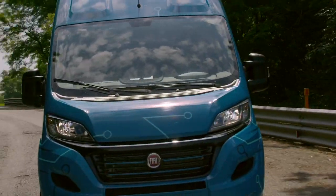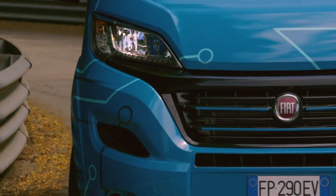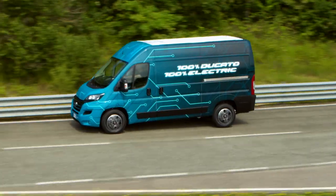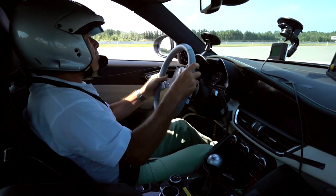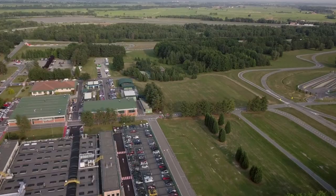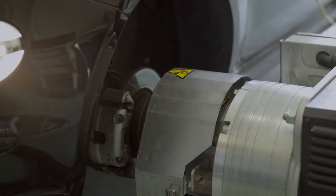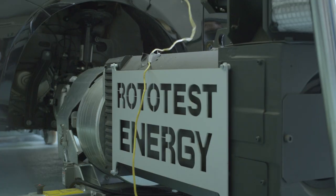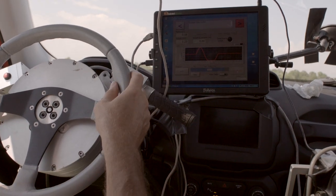Following the creation of FCA, Balocco became a true global centre of excellence for testing cars and commercial and industrial vehicles. But the Balocco centre is much more than a large network of test tracks — it also includes the structure, equipment and resources needed for the entire dynamic development phase of the vehicle, from fine-tuning of the chassis and suspension to calibration of all the mechanical and digital systems.